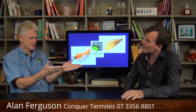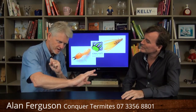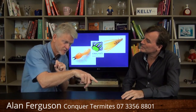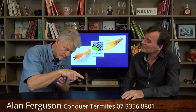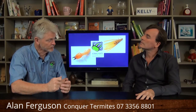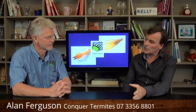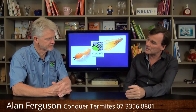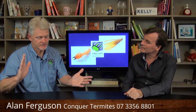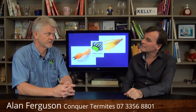Just to explain for everybody, the boroscope is a camera that runs through a flexible lens. We can drill a hole and pop that down through the hole and have a look inside. On the footage, no shortage of termites. And you'll use them in various places — not just for a tree stump. Under slab, walls, voids in walls, voids anywhere, places where we can't get to. A really useful piece of kit for us.